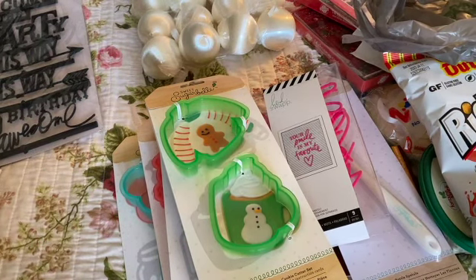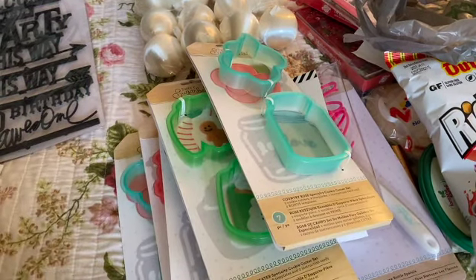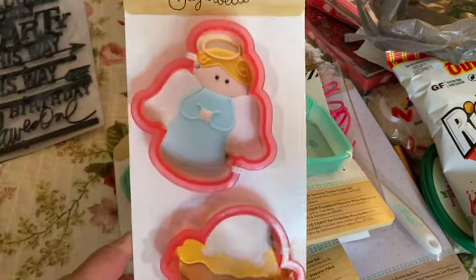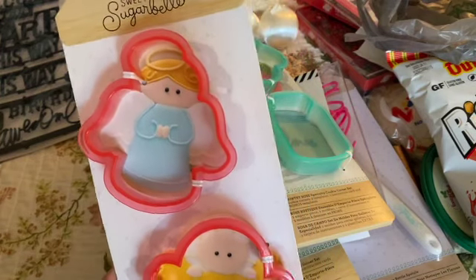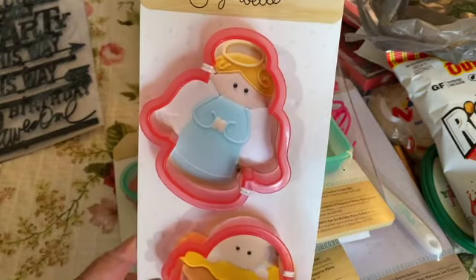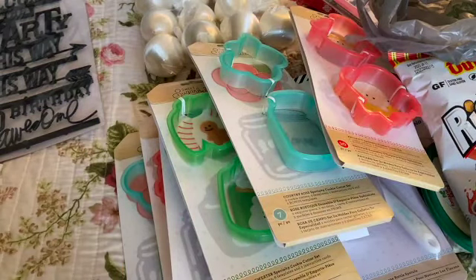I grabbed a bunch more cookie cutters including a Nativity specialty set. It looks like there's a little baby and an angel in it, and it has instructions included as well.